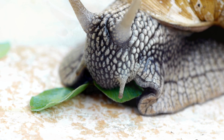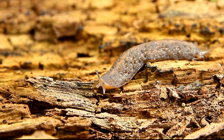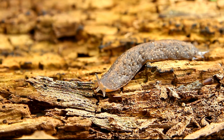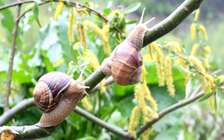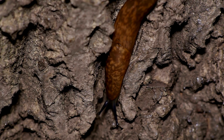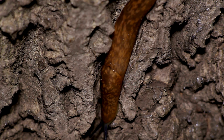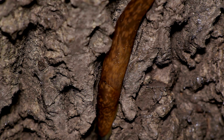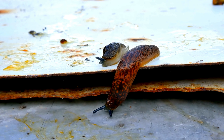Their mouths, equipped with a structure called a radula, are used for scraping and consuming food. The foot is a muscular structure they use to move. In snails, the foot adheres to the surface and glides with undulating contractions, while in slugs, the foot extends and contracts to move forward. The mucus they secrete reduces friction and facilitates movement.